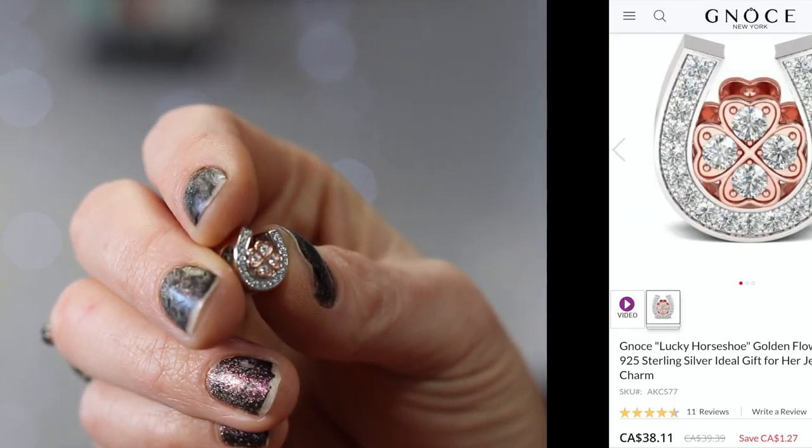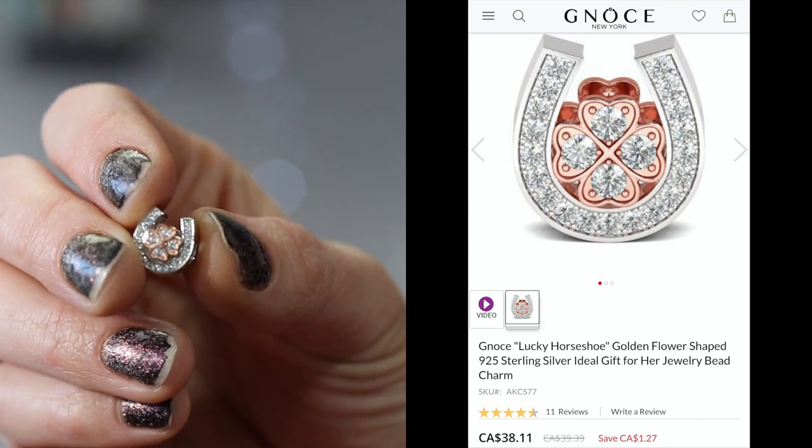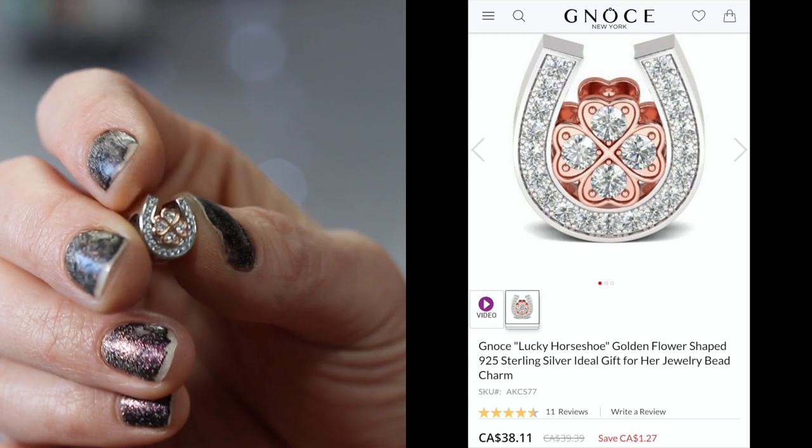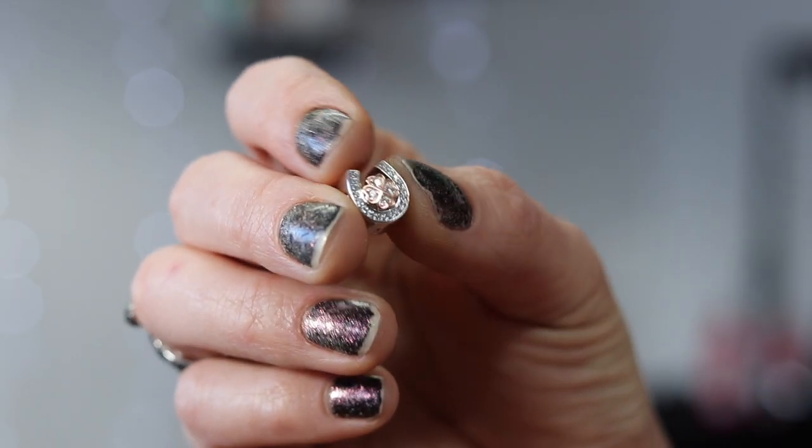Now I have the three charms that they sent me. I did get to pick everything, so that was quite nice. But I did let both of my daughters pick a charm for themselves. I'll show you the one that my older daughter picked first. This is the lucky horseshoe golden flower shaped 925 sterling silver charm. It is on sale for $38 right now.